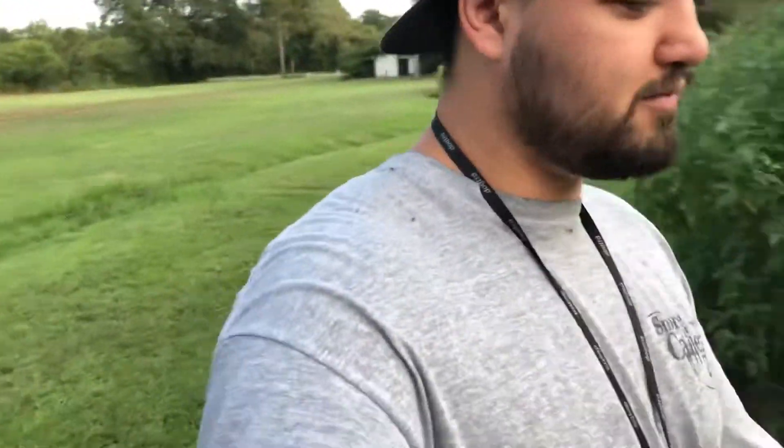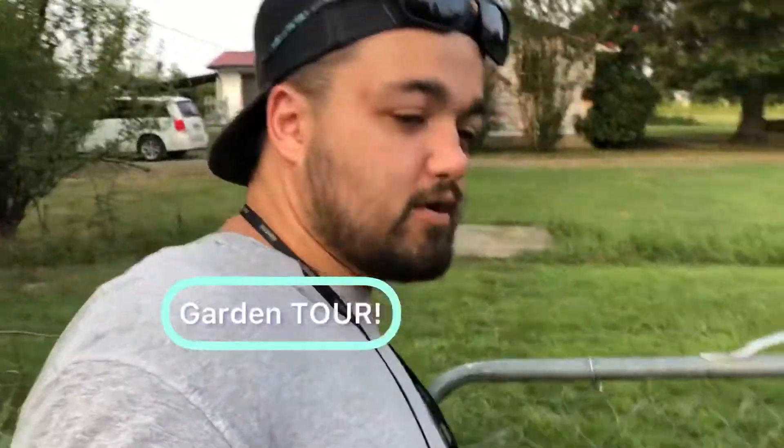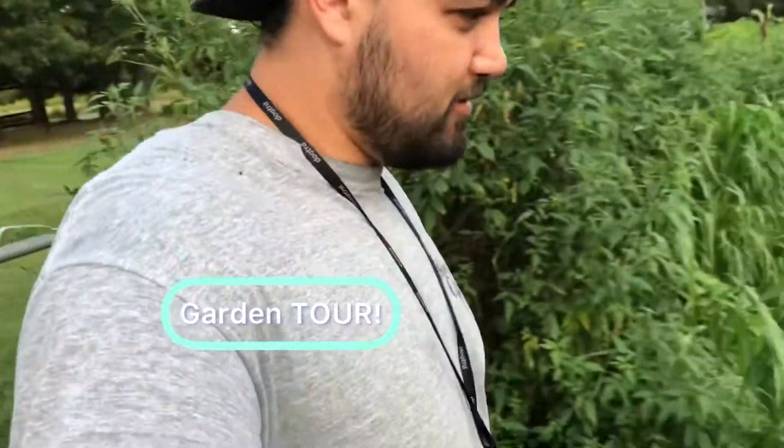I had to go get my tripod — figured I'd do a garden tour today. Welcome to the Sprooney Farm garden. We got cantaloupe, a bunch of cantaloupes.